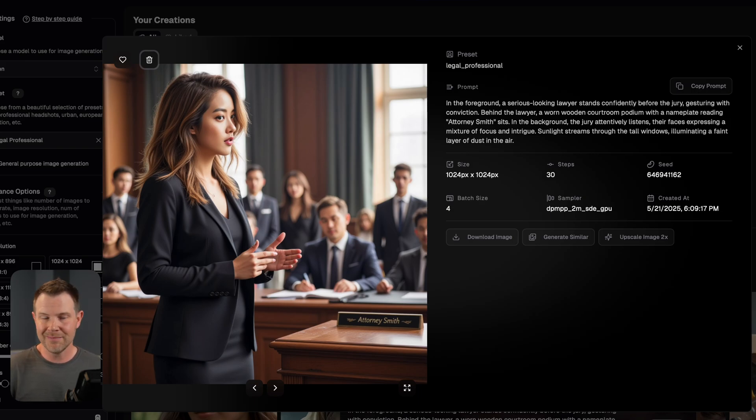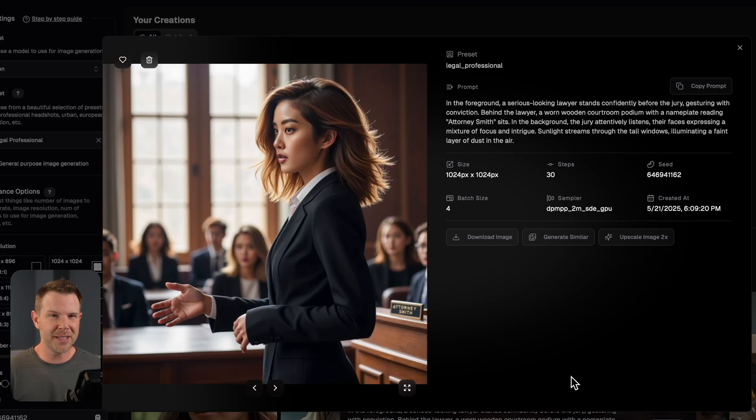There are lots of convenience features you'd expect from applications like this. You can heart an image to add it to favorites, delete any bad outputs, copy a prompt so you can easily share or modify it later, download the image to your hard drive, or generate a similar image — clicking that will change all the settings in the left-hand sidebar to exactly match what's in that image. There's also a community gallery, as you often find on tools like this.